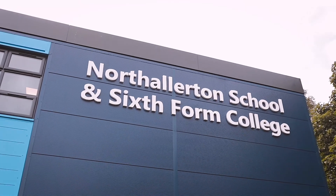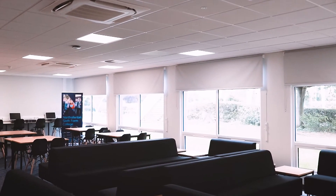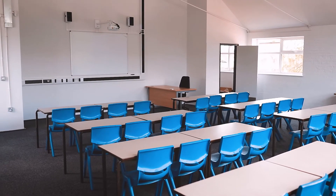One of the aspects of the new build is our fantastic new sixth form centre, and inside the sixth form common room and the actual learning space that we have developed is amazing.